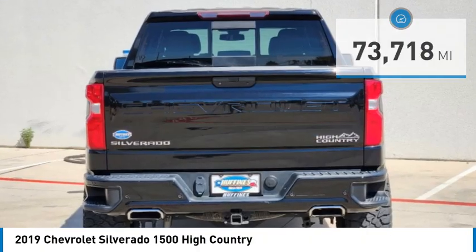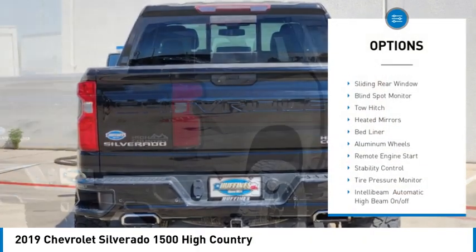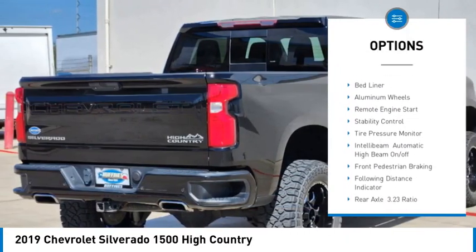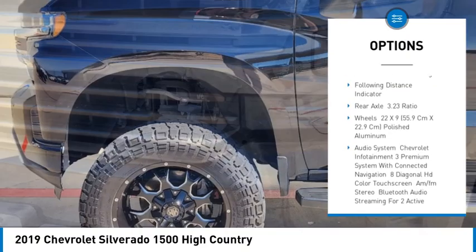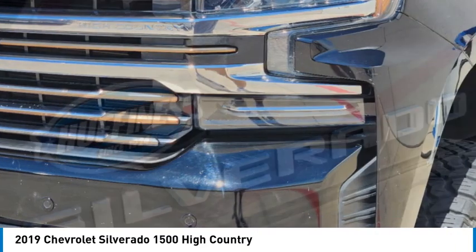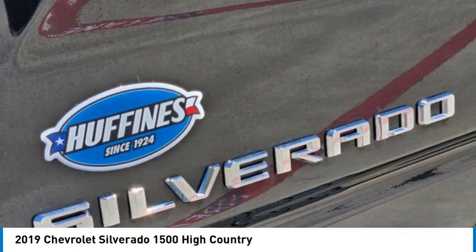Here are some of this vehicle's great options: four-wheel drive, sliding rear window, blind spot monitor, tow hitch, heated mirrors, bed liner, aluminum wheels, remote engine start, stability control, tire pressure monitor.